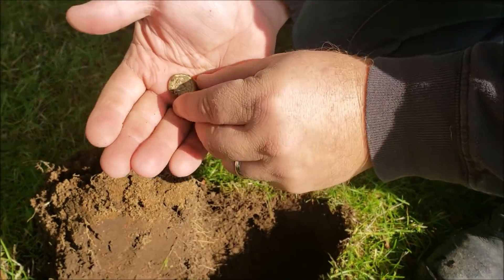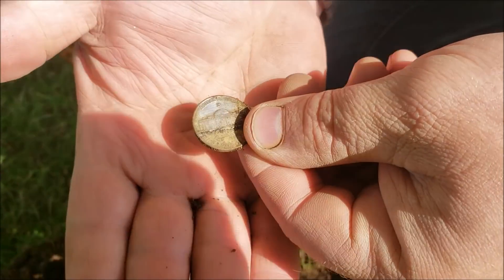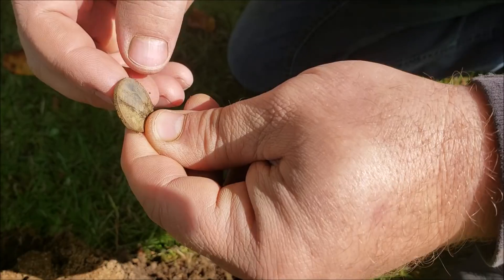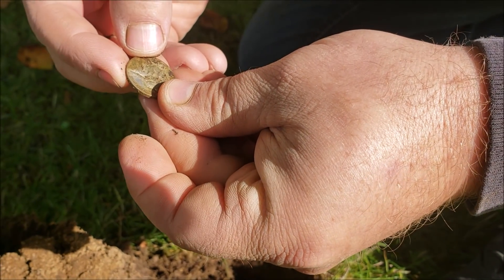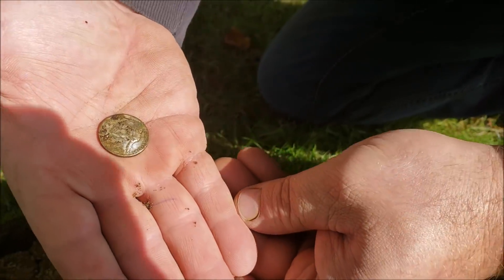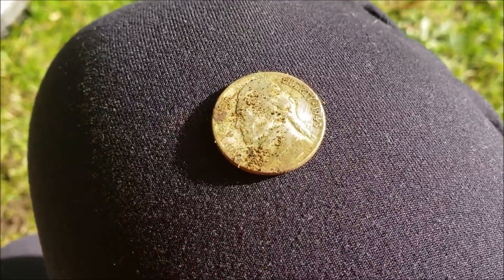It's a war nickel. It's got a San Francisco mint mark — you can see that there. And then it's a 1943. That's awesome.